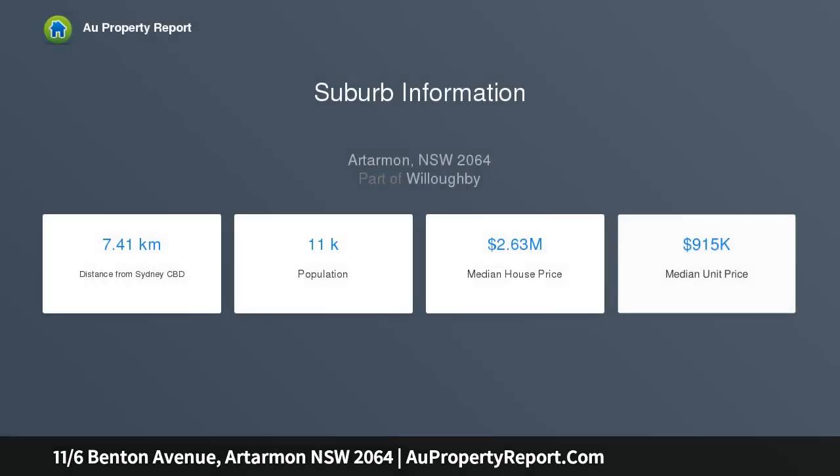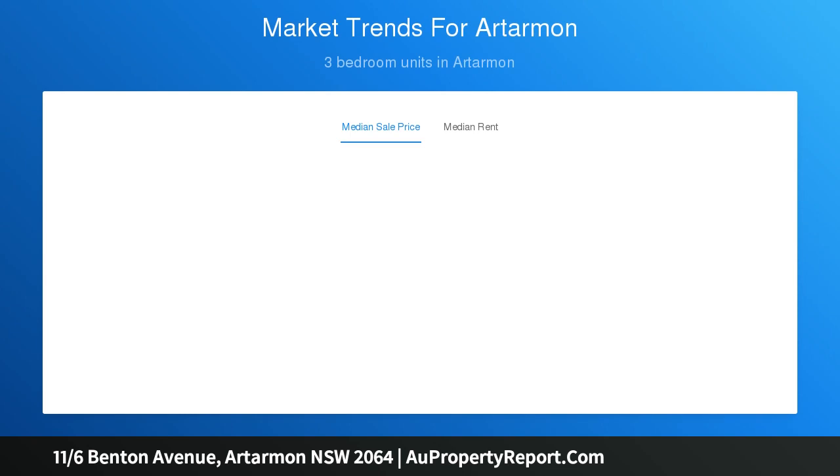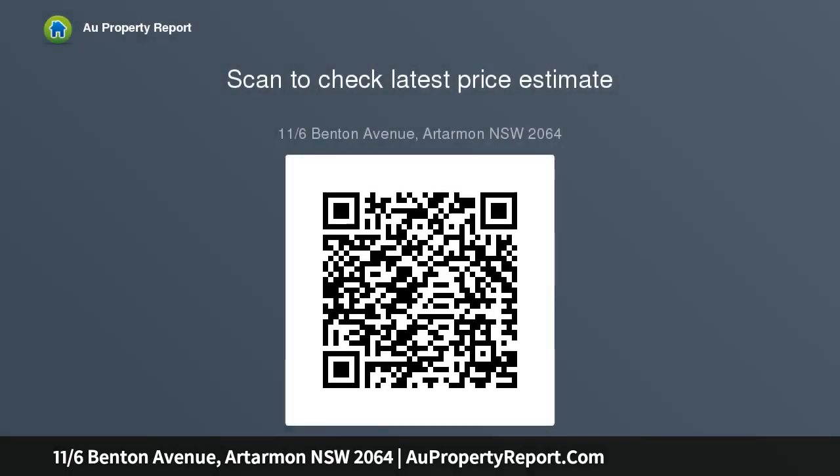It makes a private and spacious retreat with large proportions and a peaceful position on the ground floor of a boutique security building. This large low maintenance property is also within walking distance to village shops, cafes, restaurants and railway station.